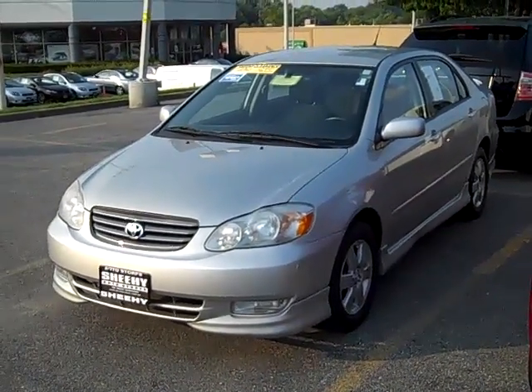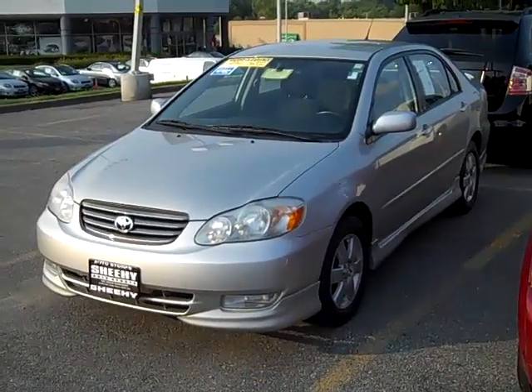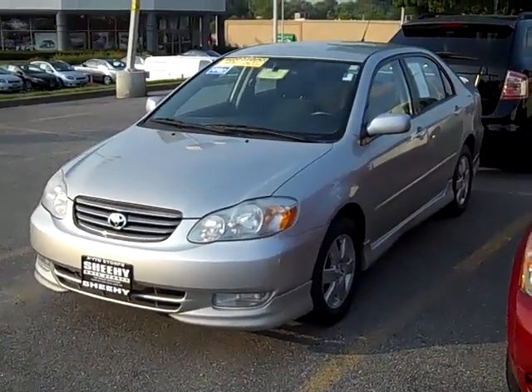Hi, Mrs. Hill. This is Jason at Sheehy Ford in Gaithersburg. I wanted to just show you this car real quick before you came up here from Winchester.